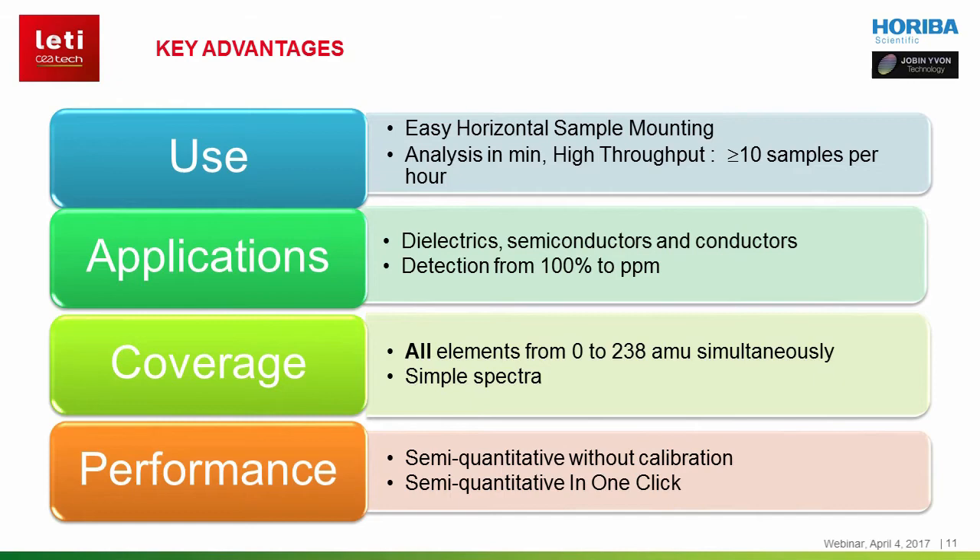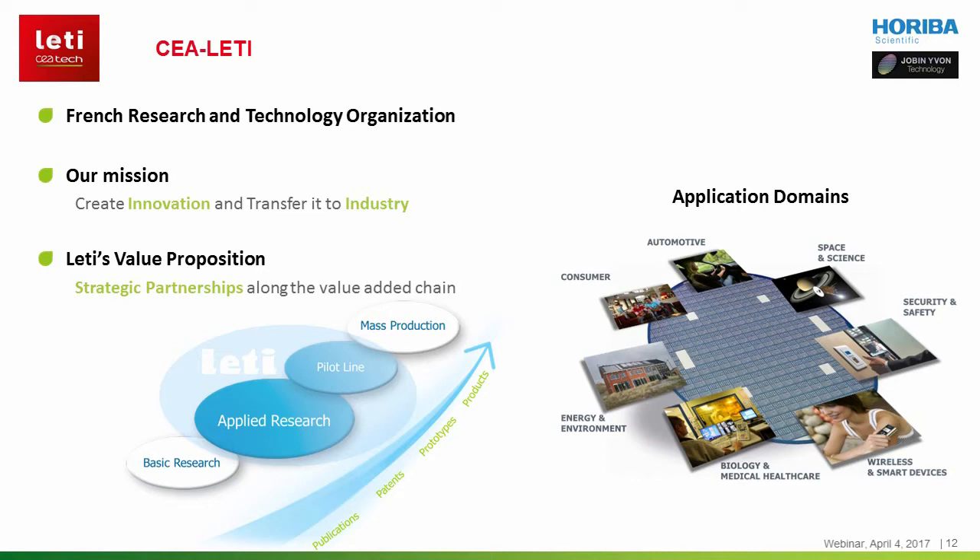Hello, my name is Emmanuel Nolo and I am a Metrology Manager at CLAT. CLAT is a French research and technology organisation located in Grenoble, France. The mission of CLAT is to create innovation and to transform innovation-ready solutions into investor-ready products and solutions, which covers a wide range of technology readiness levels. We address a wide range of application domains from bio and medical healthcare to energy, nano-electronics, and Internet of Things.